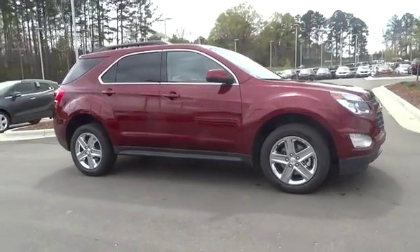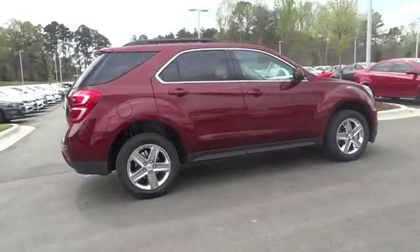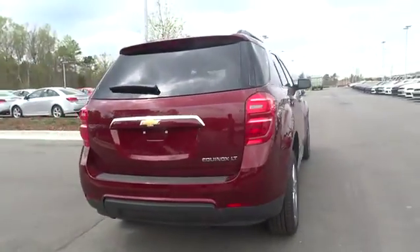2016 Equinox. Fuel efficiency, safety, and value equals the Chevy Equinox. Here are some of this vehicle's great options.